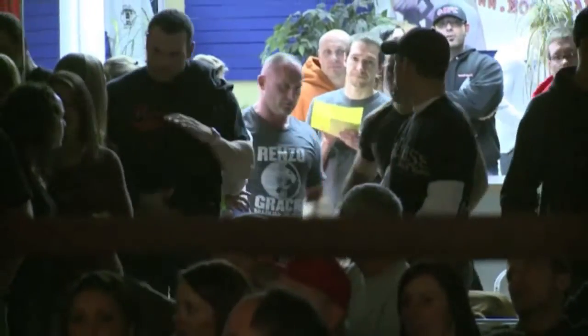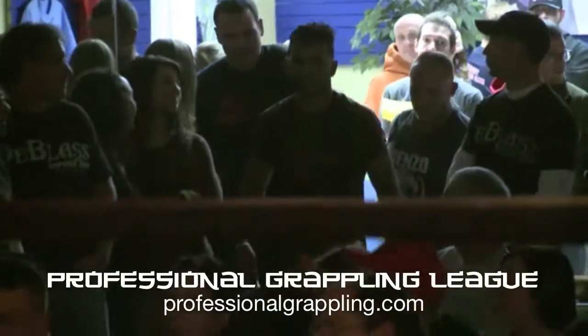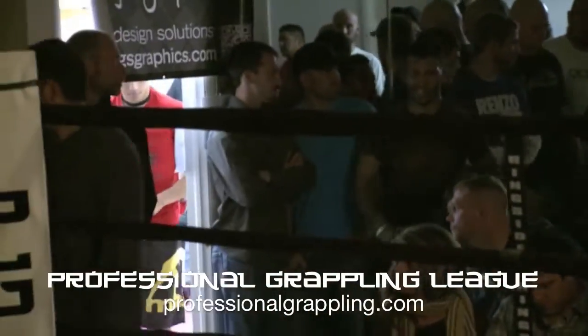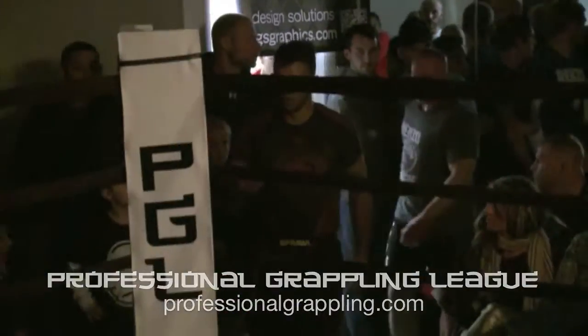Michael Padilla at Henzo Gracie, Pennsylvania. He's big on the local circuit. He's going to be up against Rob Mudrak, who is with East Coast MMA Team Balance.